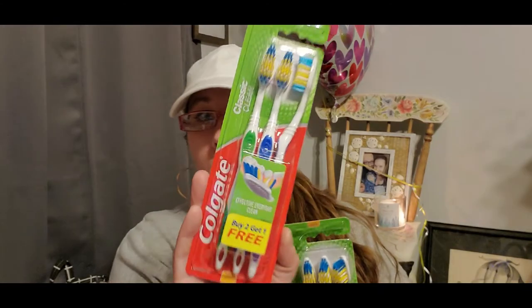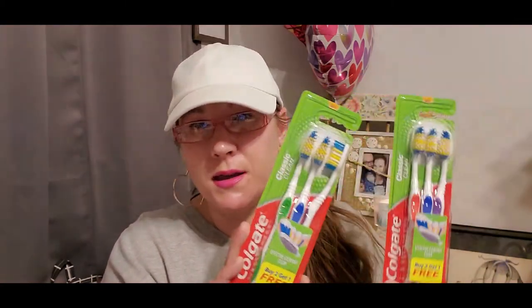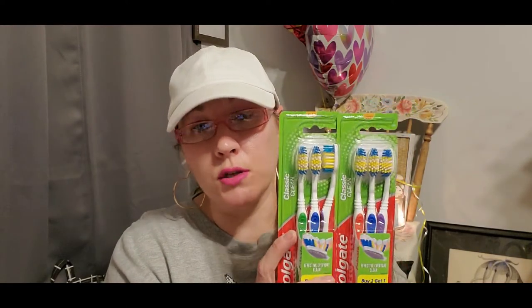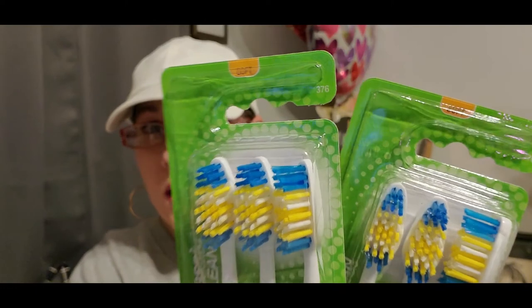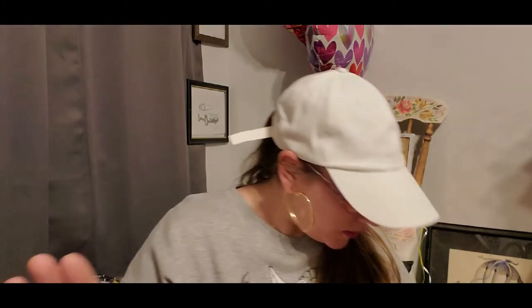I also bought toothbrushes — we run through them really quickly between the three of us. This is the Colgate brand and you get three in a pack for a dollar. Dollar Tree has these scarcely — usually only the two-pack or one-pack — but this week they had the three-pack fully stocked. So I got six toothbrushes for two dollars, and these are the soft ones, which is what you should use.